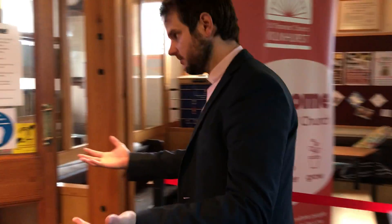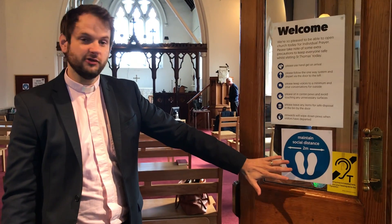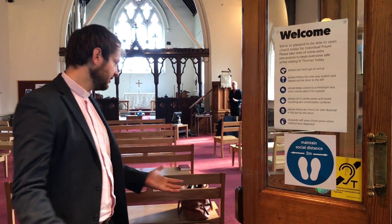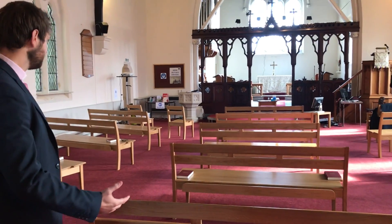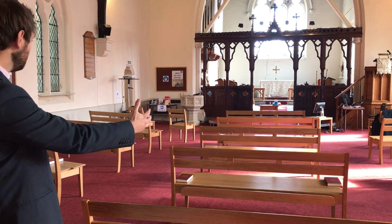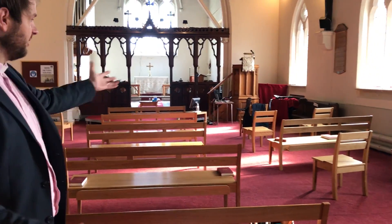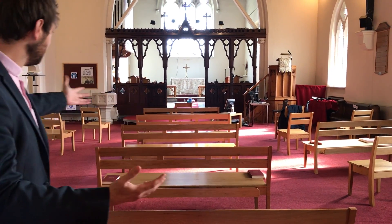And then we'll come into the church building. There are notices everywhere just encouraging us to maintain our two metres, with a few hints and tips to remind us. As we come in, you can see all of the pews are laid out with a two metre gap between them, and one family unit can have a pew. There are also lots of individual chairs set out, so if you come on your own, you don't feel like you need to take up a pew and stop a family.